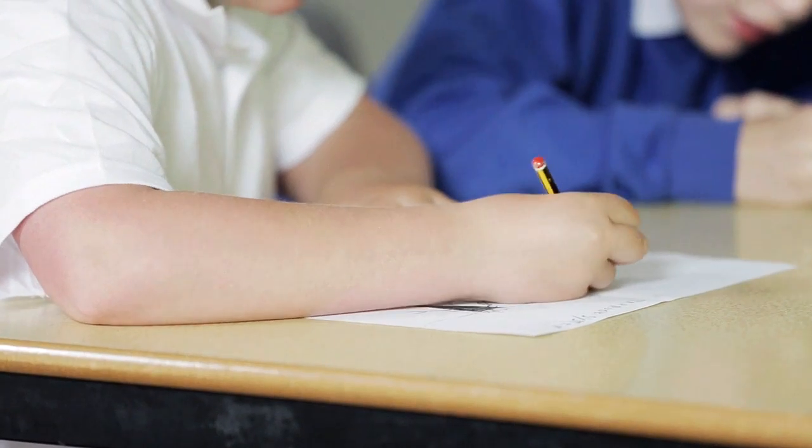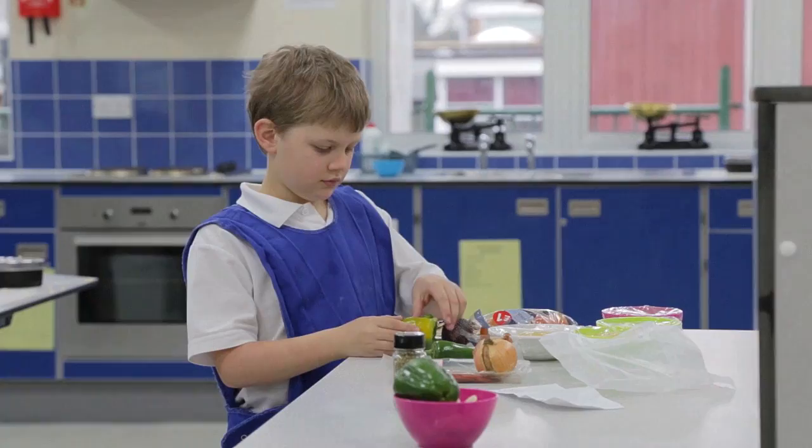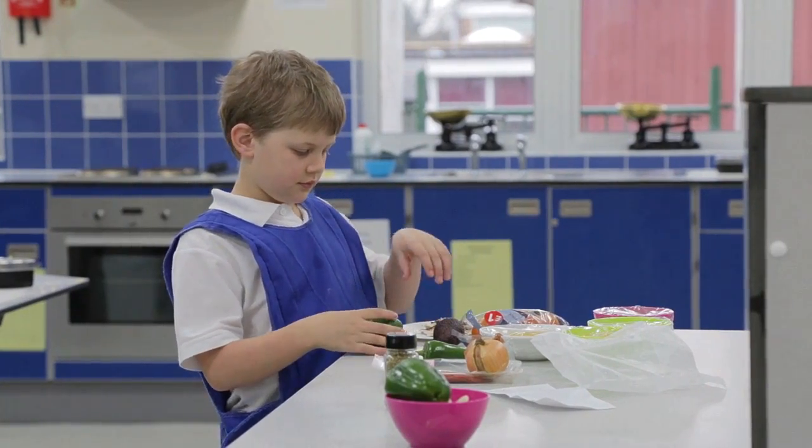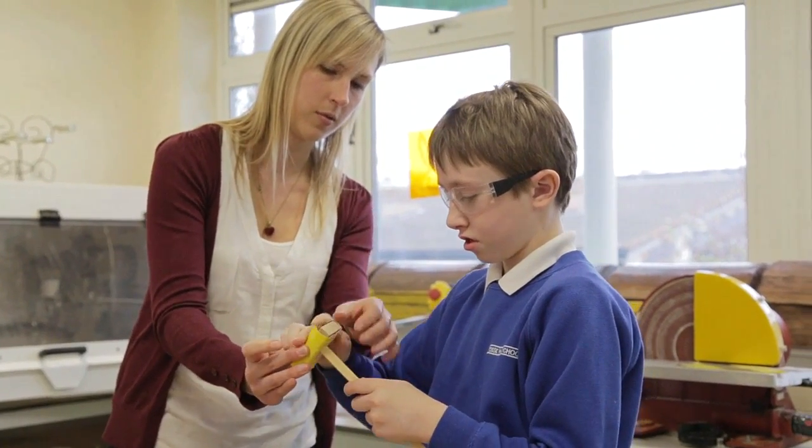The primary aged pupils follow a broad and balanced curriculum. At this stage, they begin to benefit from being in an all-age school with the specialist facilities that Foss Way provides in cooking, designing, making, art, media and science.